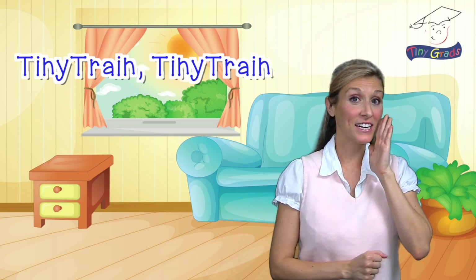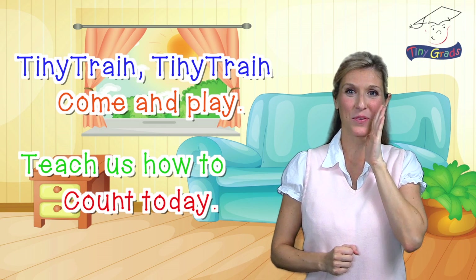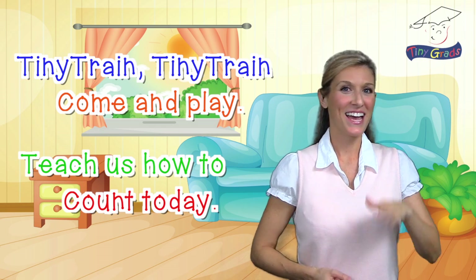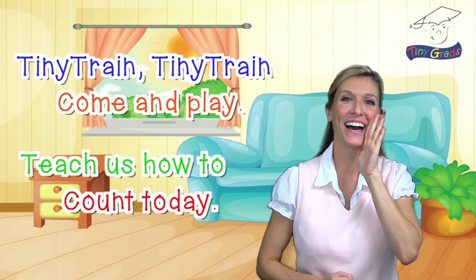We say, Tiny Train, Tiny Train, come and play. Teach us how to count today. Remember? Say it with me. Here we go. Tiny Train, Tiny Train, come and play. Teach us how to count today.